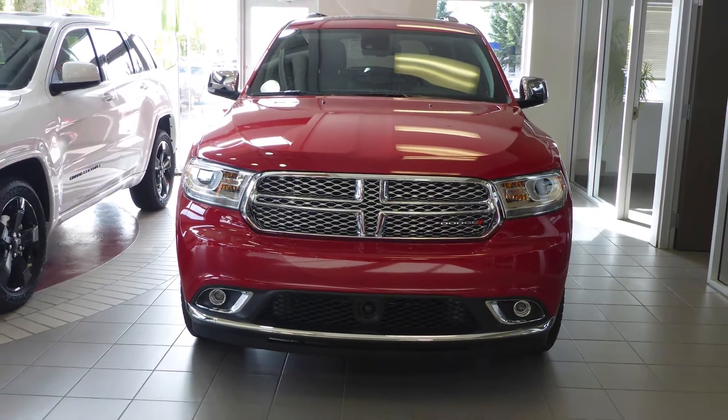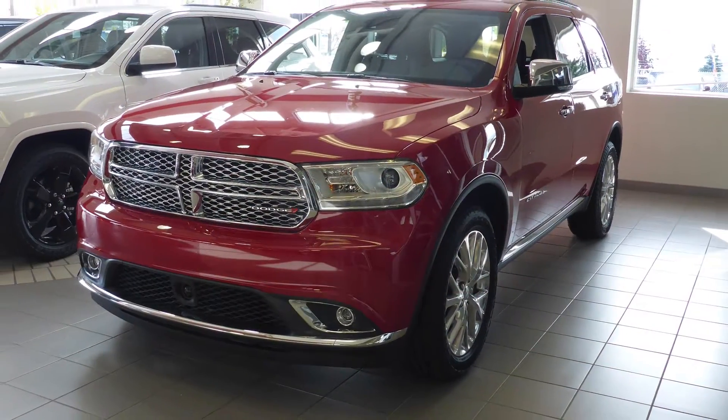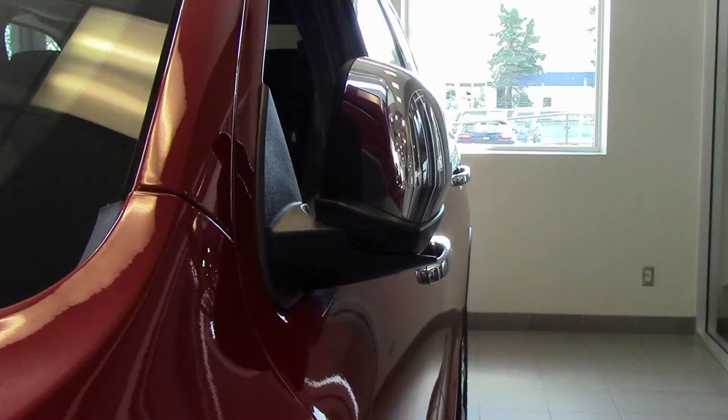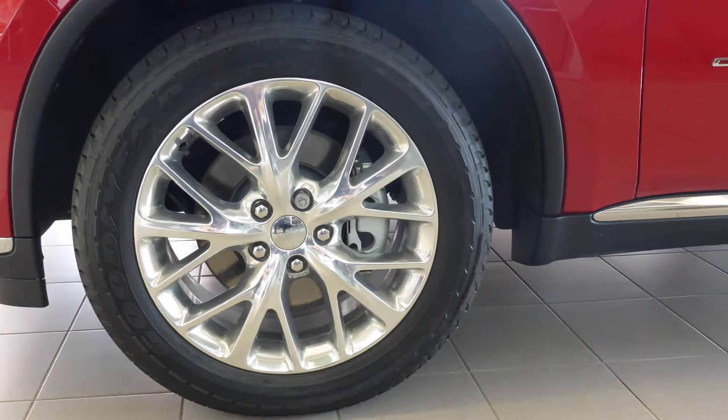Hi Henry. This Dodge Durango Citadel comes equipped with a 3.6L engine and automatic transmission, power heated manual folding side mirrors, 20-inch aluminum wheels, and a red exterior.